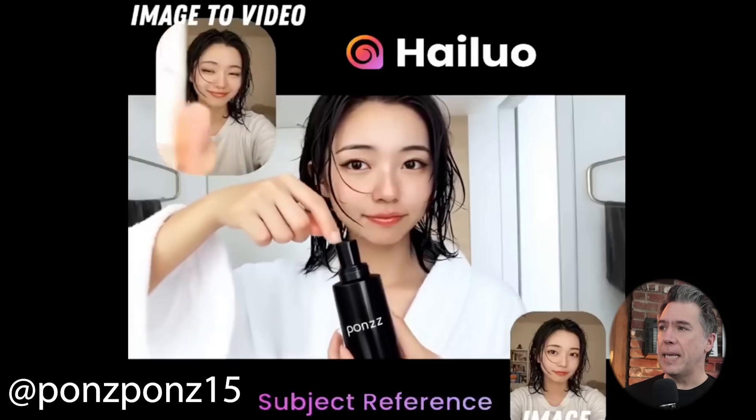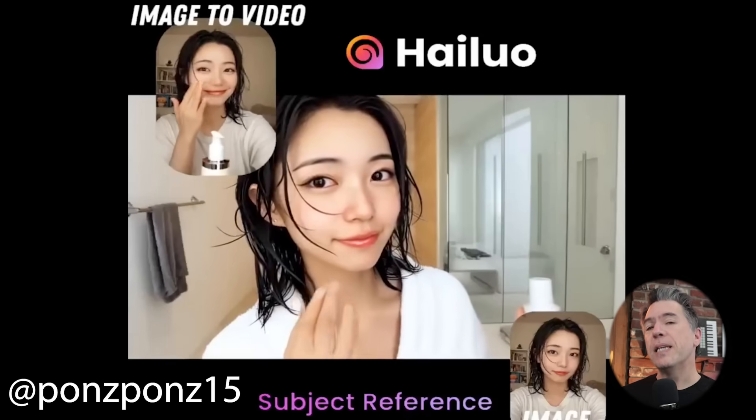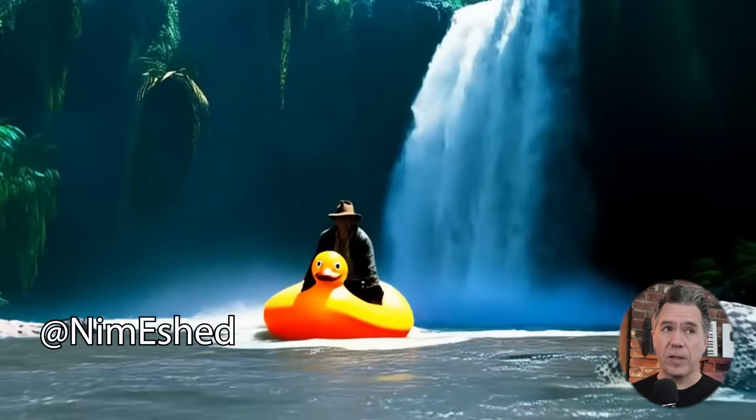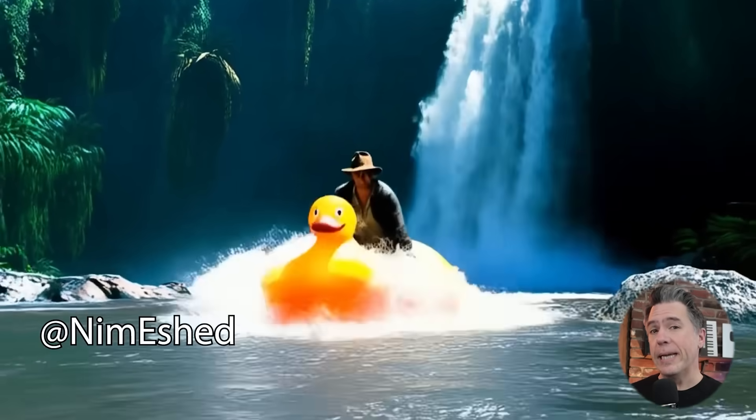Kicking off, we have a new model from Hylou Minimax — this is the SV01 model. It's basically subject to video. You can think of it as one-shot photo referencing for characters, which on the one hand is great because it requires far less training time and data than previous methods, but on the other hand it is super quirky. I've done a lot of tests — I'll show you what I mean.